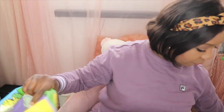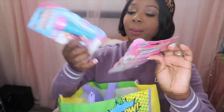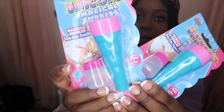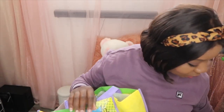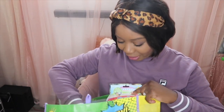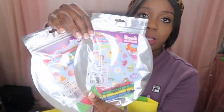I got them some unicorn bubbles — I think they're called magical unicorn bubbles. I thought these would be fun for them, so I picked these up as well. They both got one, since they pretty much got the same stuff because they fight.